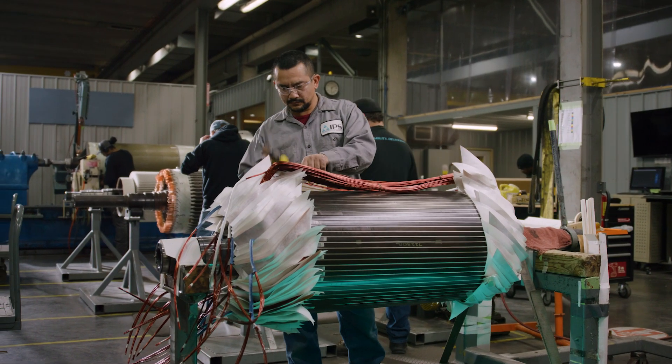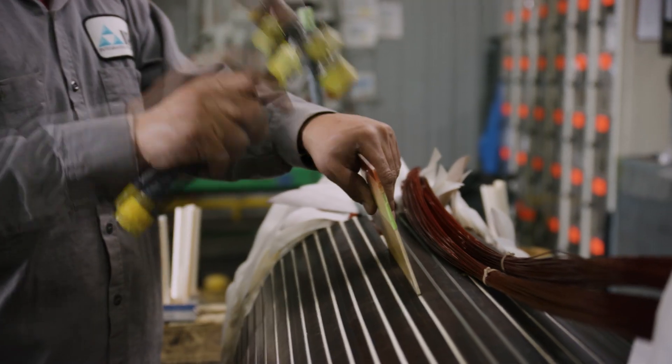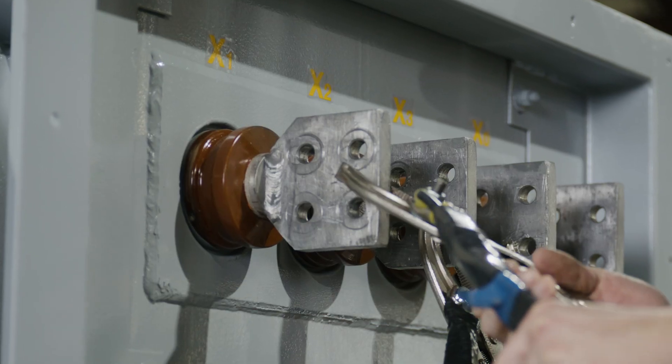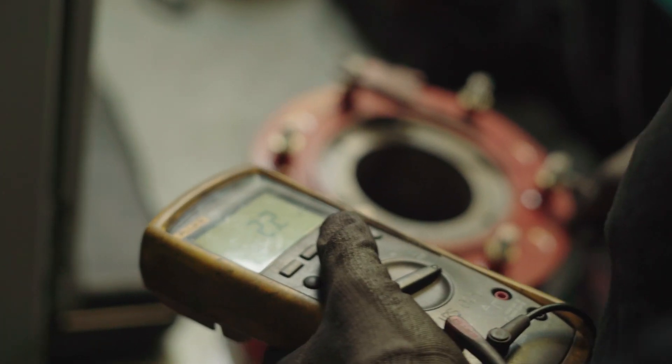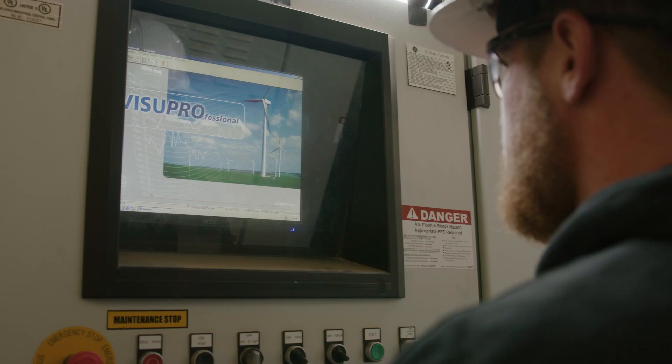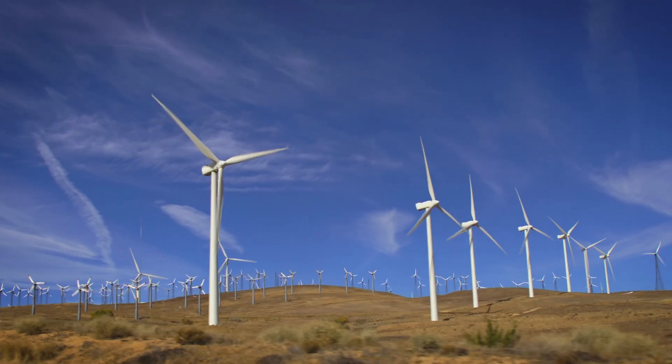That's why we invested in creating the first truly single-source service and repair model for utility-scale renewable energy. IPS's renewable energy field services teams actually have the nacelle repair and balance of plant experience to help you maintain your runtime commitments.